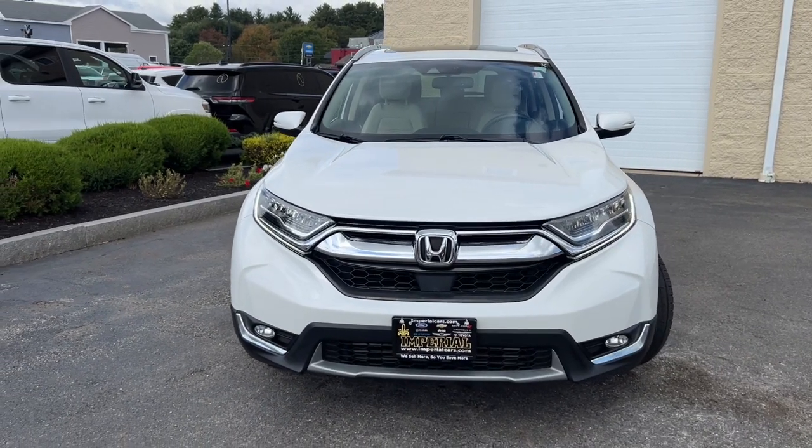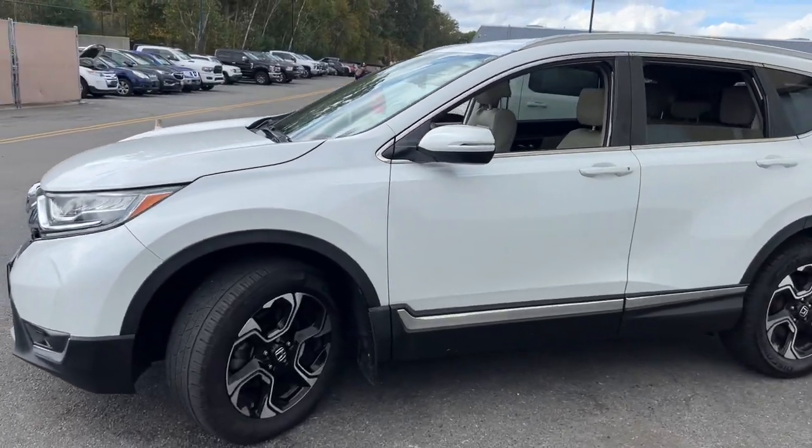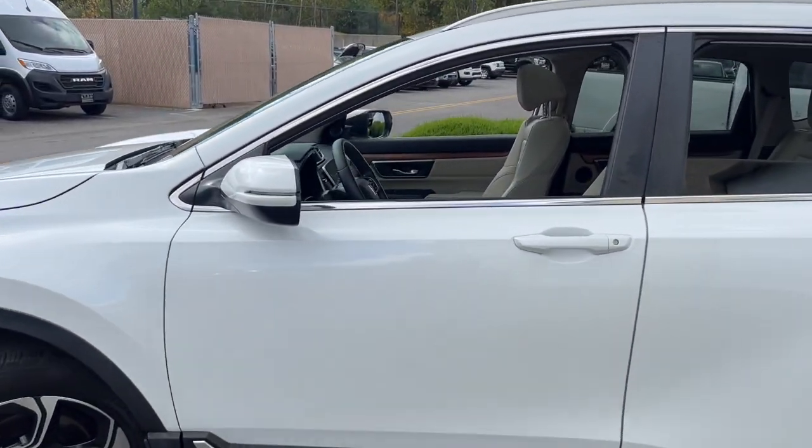Introducing the 2019 Honda CR-V. With less than 80,000 miles on the odometer, this vehicle provides excellent value.